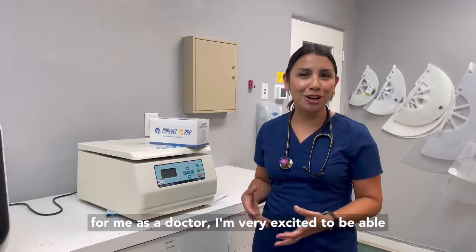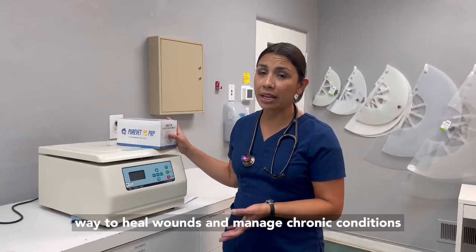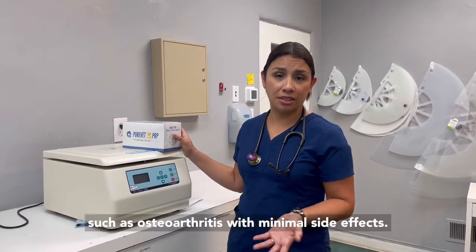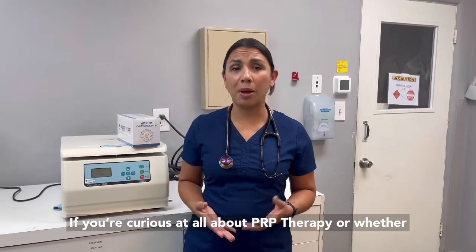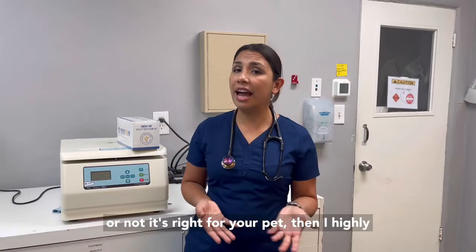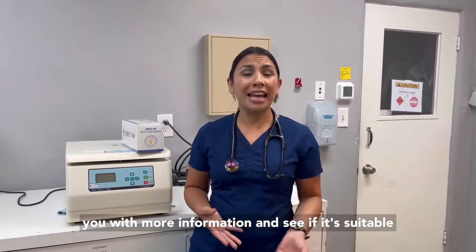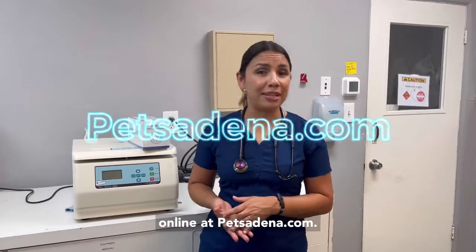Personally, for me as a doctor, I'm very excited to be able to offer this to my patients. It's a safe, effective way to heal wounds and manage chronic conditions such as osteoarthritis with minimal side effects. If you're curious about PRP therapy, or whether or not it's right for your pet, I highly encourage you to contact us so that we can provide you with more information and see if it's suitable for your pet. For more information, visit us online at Petsadena.com.